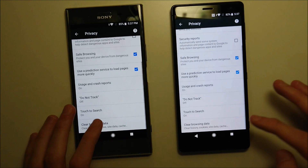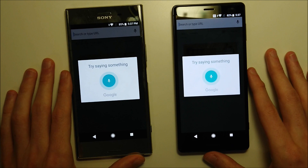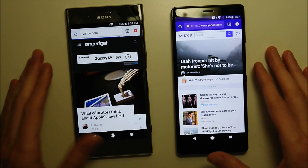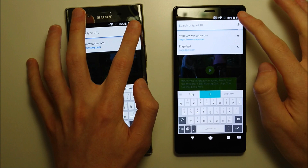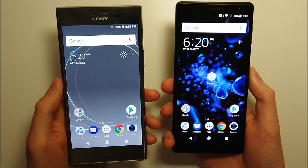Next we have Chrome browsing. We cleared the web history and tested Gadget.com — advantage to the XZ2. Yahoo.com — once again the XZ2. Sony.com — advantage to the XZ2. Nintendo.com — pretty excellent job by the XZ2 across the board.